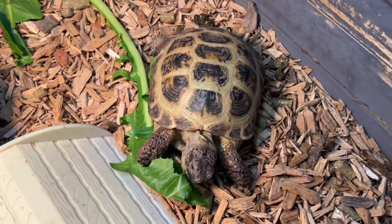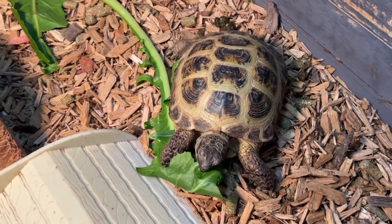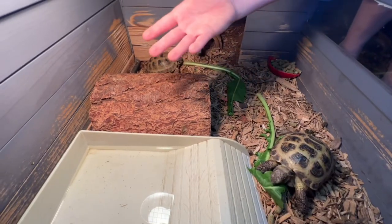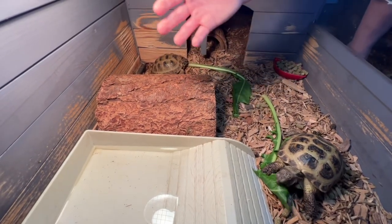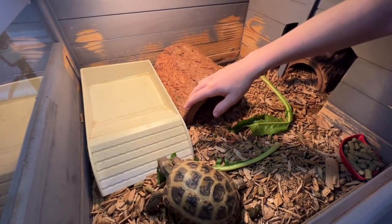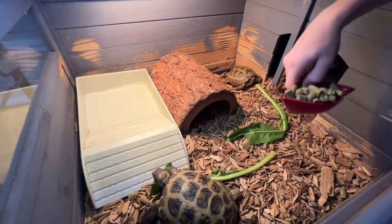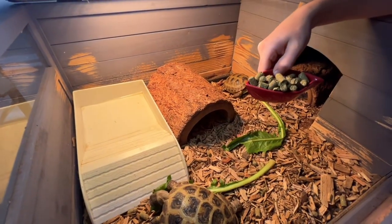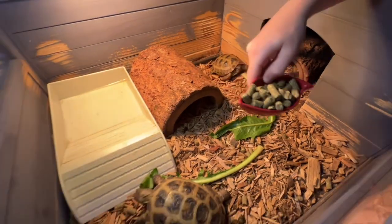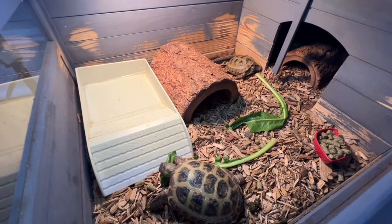These guys will need a couple of structures in their enclosure — you can use them for sunbathing under the heat lamp. You also need a heat lamp, a regular light, and a water dish with fresh water every day. They also need a food dish with healthy leafy greens, and they will need a sleeping area.